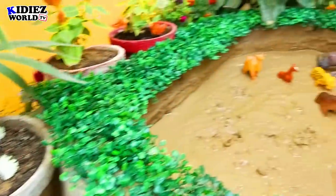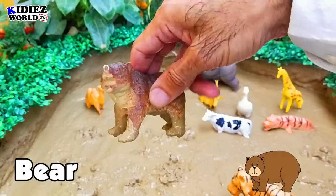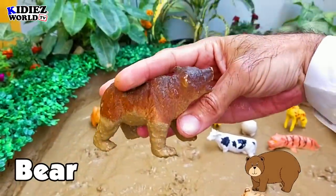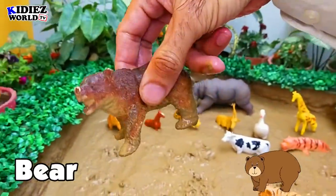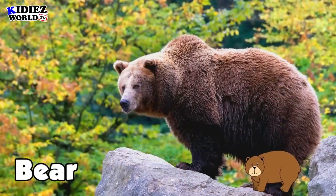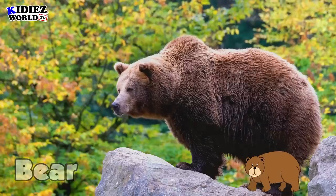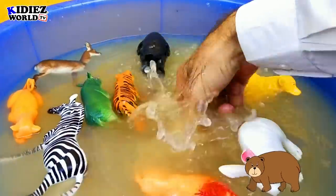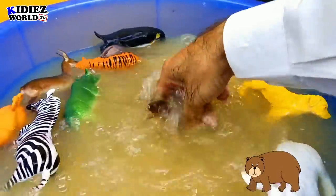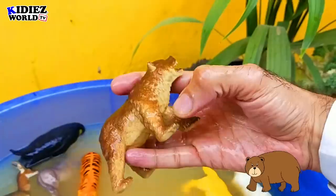The next one is a bear. Bear is a wild animal that lives in the jungle. Very big in size and very heavy. You can also see them in the zoo.